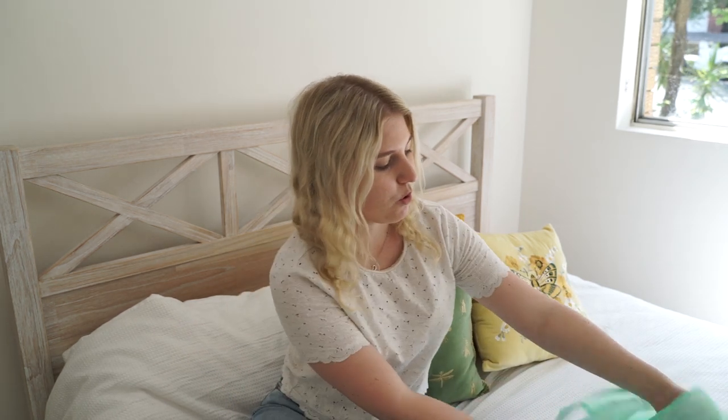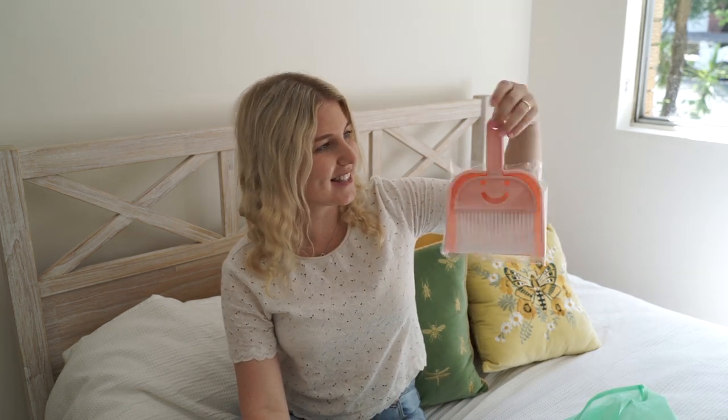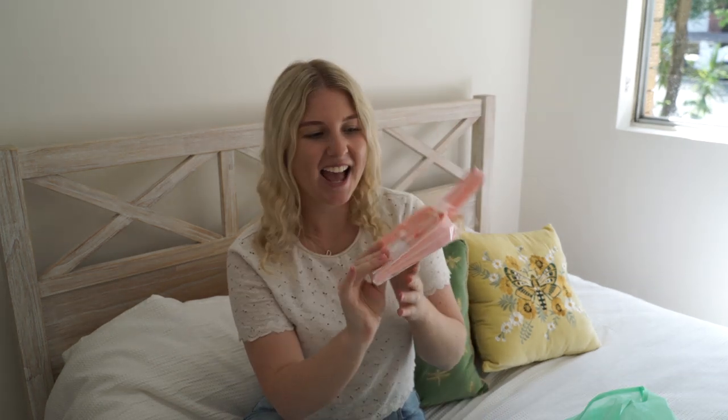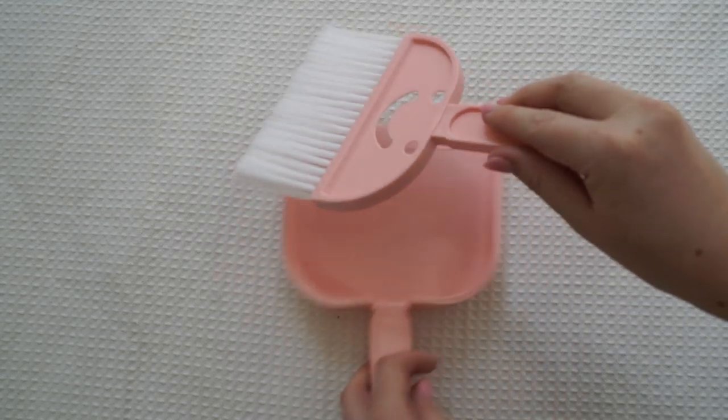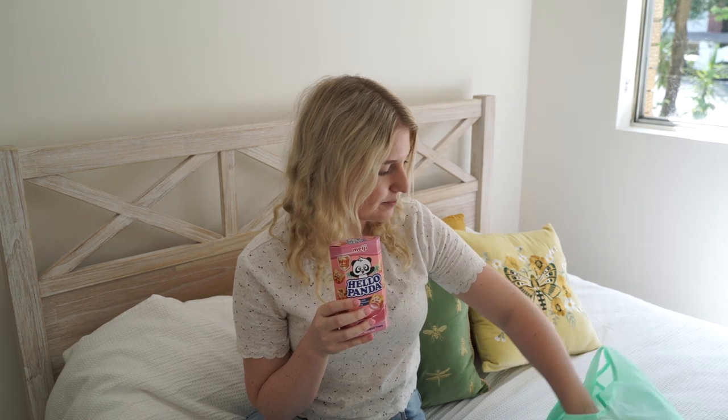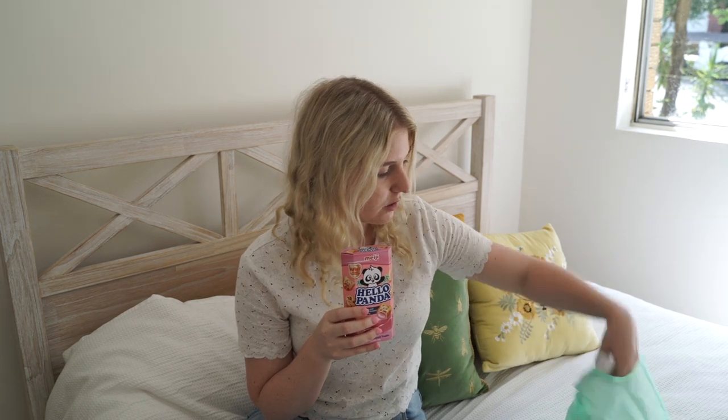When I walked into Daiso I also got this adorable little dust pen set. It had a little smile on the front and it was $2.80. I actually needed one of these for my kitchen instead of having to vacuum — I don't even have one of the large brooms so I thought this would be perfect. I thought the smile on the front was really cute.